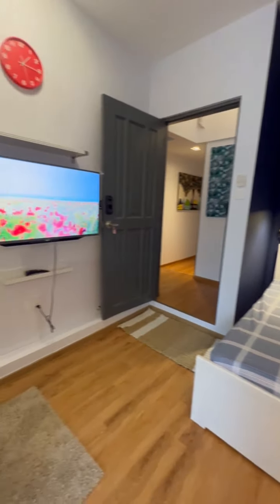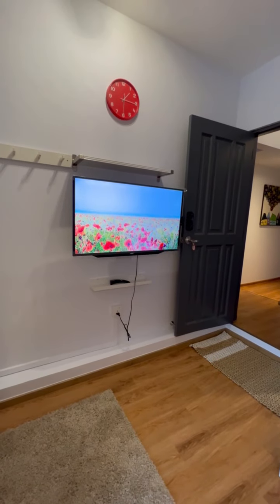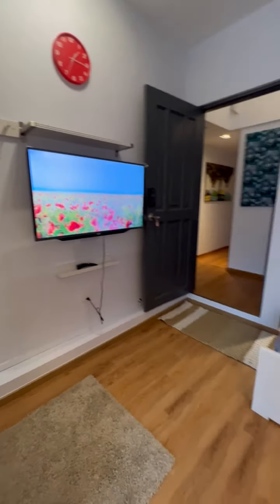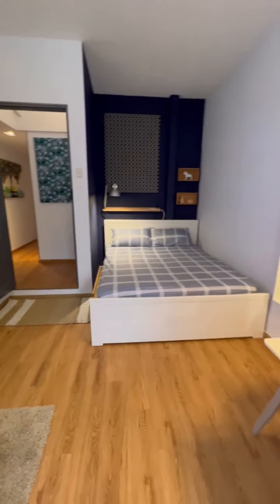Here you go — the swivel TV, which can be moved so that you can watch it from your bed. Going back again, this is Studio E.